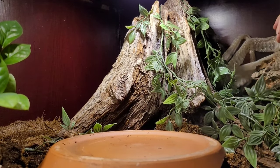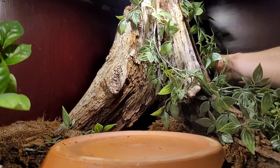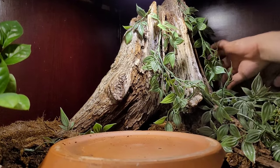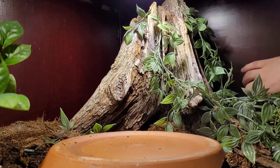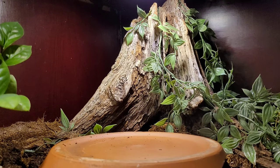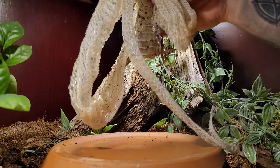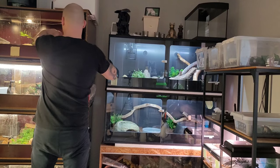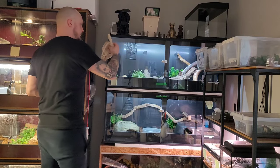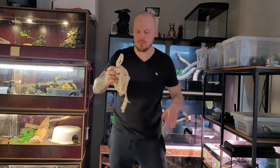I have to remove this side. I think the shed is in one piece. The shed is in one piece! So how about we look at the shed — this is a complete shed from a Brazilian rainbow boa.